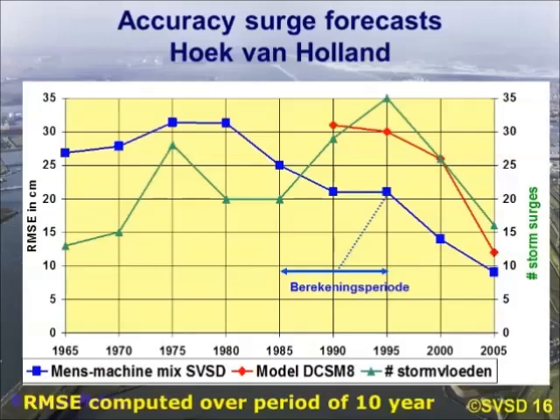This shows the progress over time. The red curve shows a new model — the Dutch Continental Shelf Model number eight. The blue line shows what is called the man-machine mix of the storm surge warning service. By combining this new model with human interaction, you can actually get forecasts that meet the required accuracy. Computations for each number are over a period of 10 years.